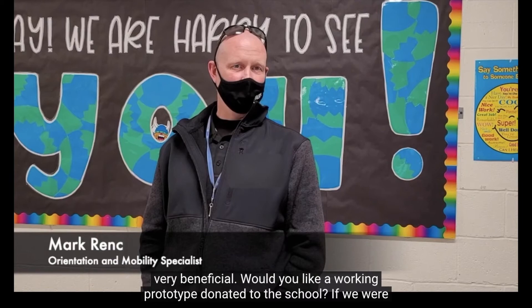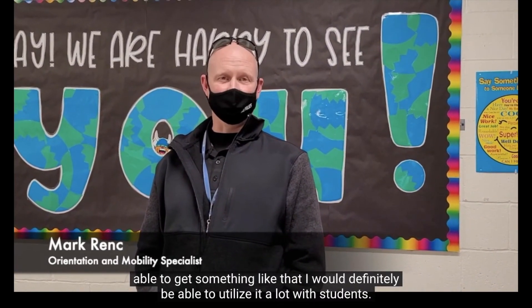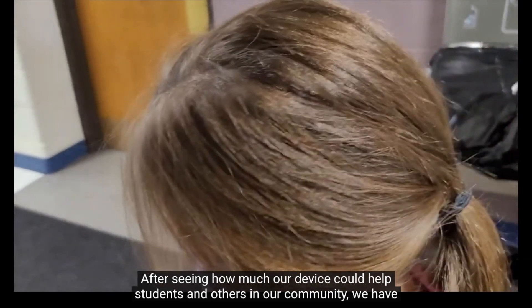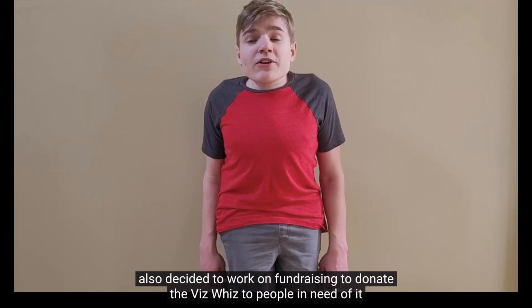When asked if they would like a working prototype donated to the school, the educator responded that they would definitely be able to utilize it a lot with students. Our team is currently working on improving the VizWiz based on feedback from our testing. After seeing how much our device could help students and others in our community, we have also decided to work on fundraising to donate the VizWiz to people in need of it.